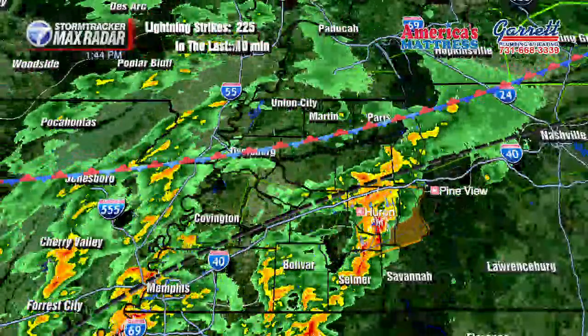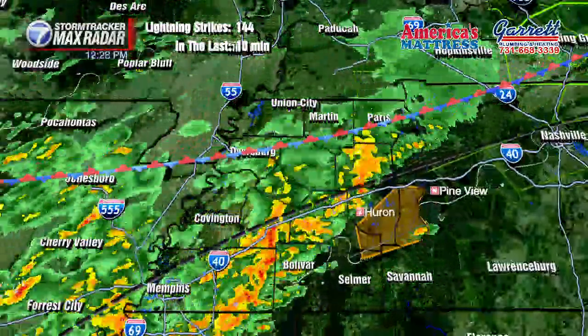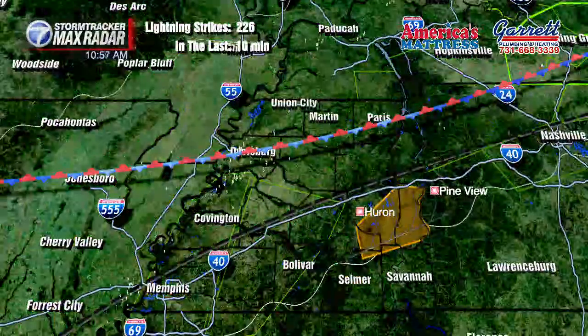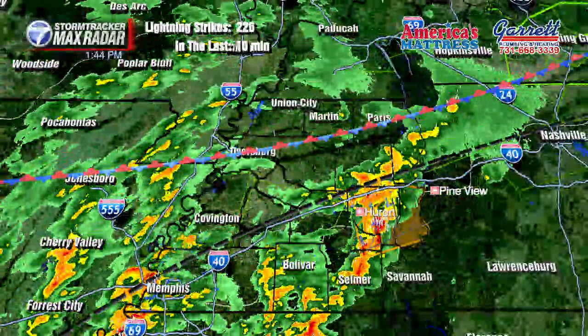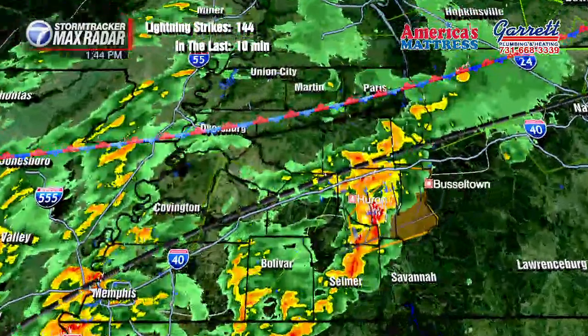There's no severe thunderstorm warning for Jackson or Madison County — this is just plain old rain with some pretty nasty thunder and lightning. The strongest storms are over now in Henderson County. It looks like a pretty good storm is moving into Lexington right now, although the strongest of it is down a little bit further south.